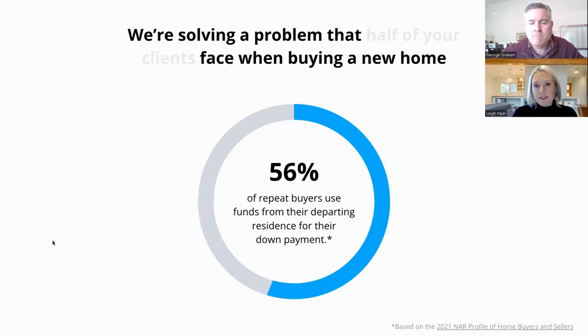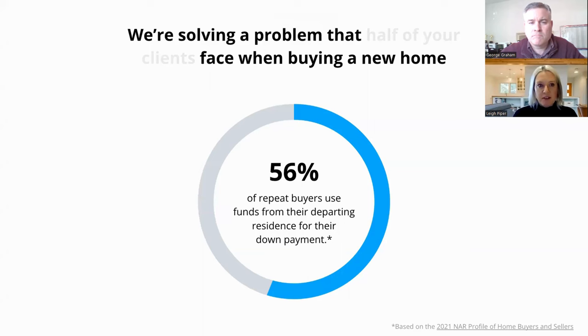First, let's ask the question: why do we even have this program? We're solving a problem that many home buyers are facing — you need to sell your current home in order to afford your next home. In fact, we know 56 percent of repeat buyers use funds from their current home towards their down payment for their next home. So if you're one of those 56 percent, this might be a great solution for you.